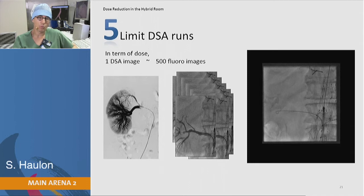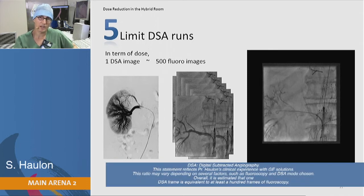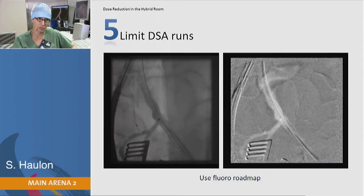Remember that one DSA image is approximately equivalent to 500 fluoro images. So whenever possible, rather than doing a DSA run, do a fluoro loop that you can store. With the Discovery, we can do fluoro roadmap — we don't need to do a DSA. This is especially useful for FEVAR because we're usually working in a lot of caudal and lateral angulation, which is when you need the most radiation.